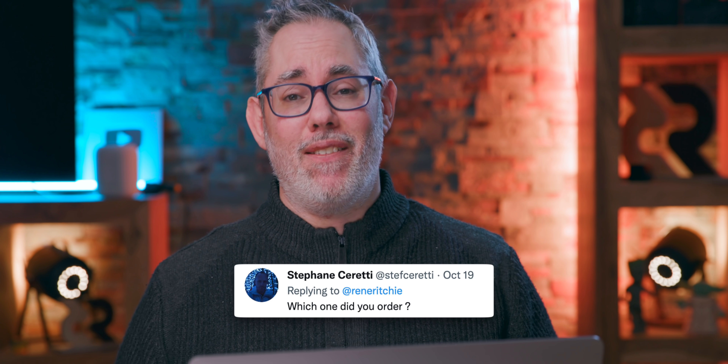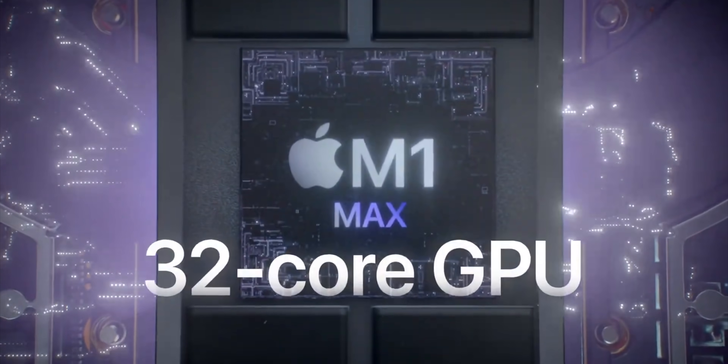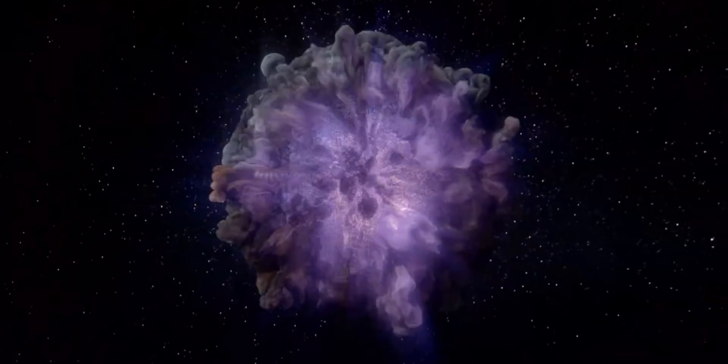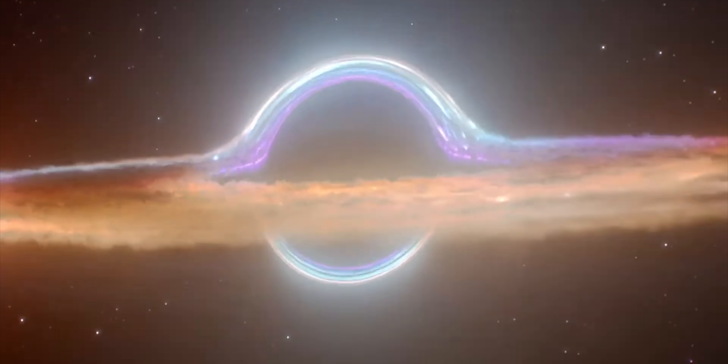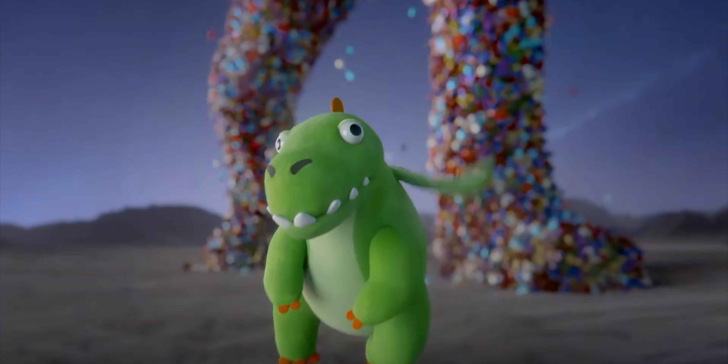Twitter time. Steven Serretti asks: which one did you order? I went for the maxed-out 16-inch — everything I could put in it — because I'm in that position where time is way more important to me than the cost of the machine. I don't spend money on anything else, literally nothing else. I spend it on gear because that's how I earn my living. Being able to do these videos faster, better quality, with less frustration, it really does pay for itself.